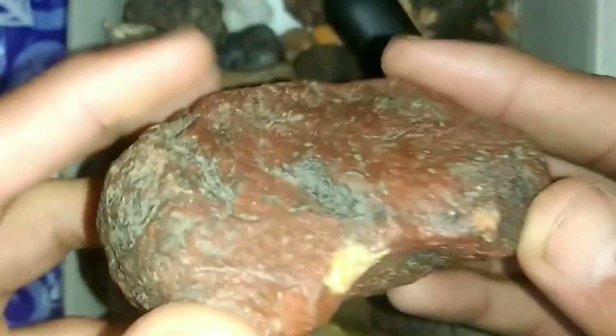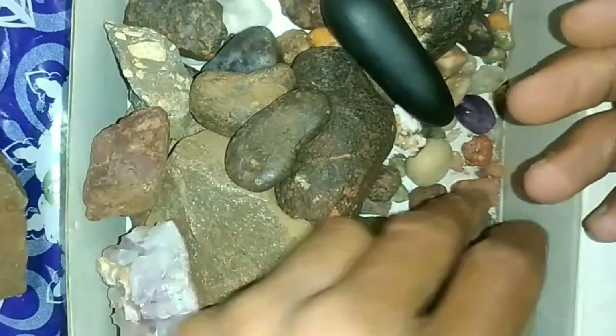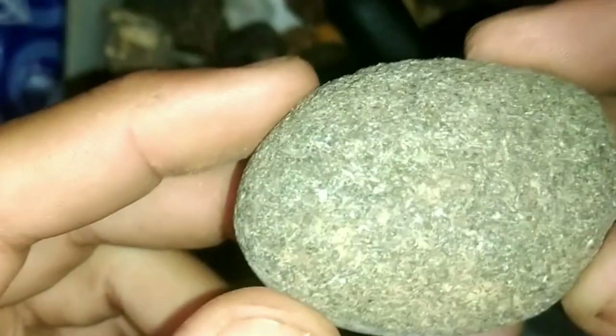This was an overview of the types of meteorites you might encounter. But remember, identifying meteorites requires skill and experience, and many suspected meteorites often turn out to be regular rocks. If you enjoyed this topic and want to learn more, don't forget to like and share the video with friends. That's all for now. See you in the next video.